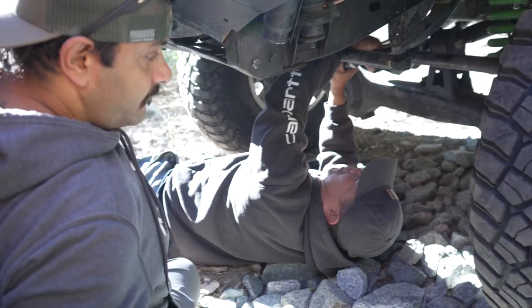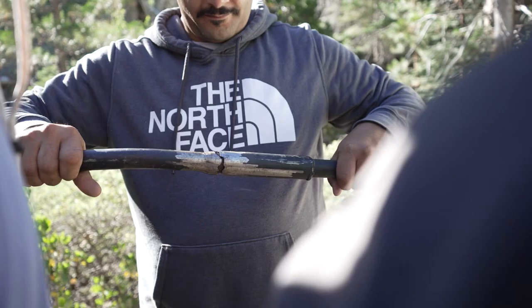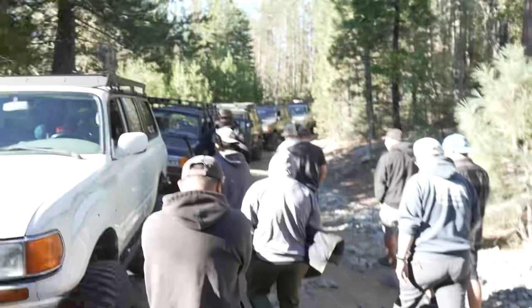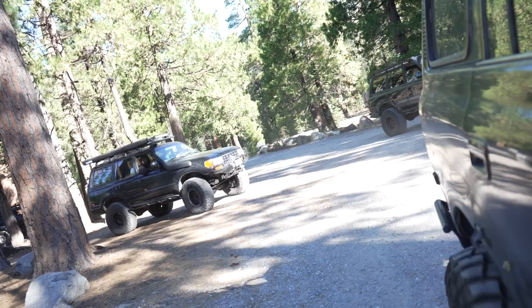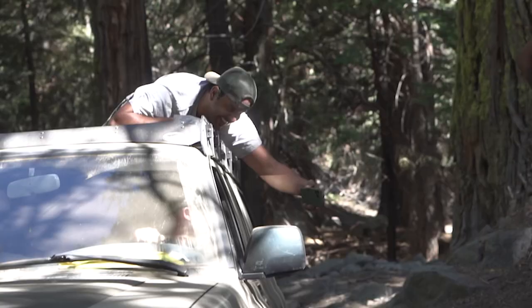Bilal introduces himself — this is his first trip out here, riding as a passenger since he's in the process of building his 80 series. He's been into cars as long as he can remember, going through the racing scene — drifting and dragging. Off-roading is the next hobby he wants to get into. He wants to be outdoors more and do more camping. He enjoyed the trip today — it's a blast seeing all the rigs out here. Everybody helps each other out; it's a good community and he's looking forward to being out here more often.